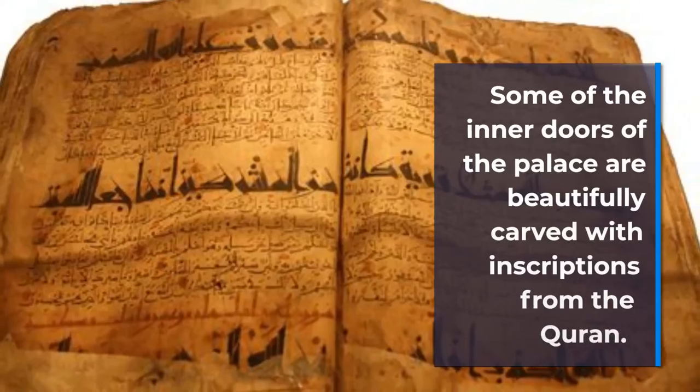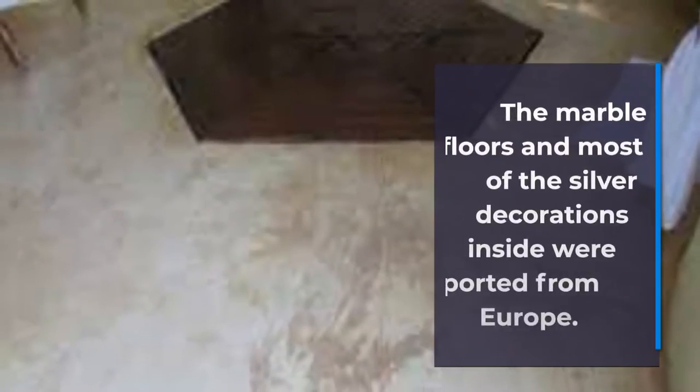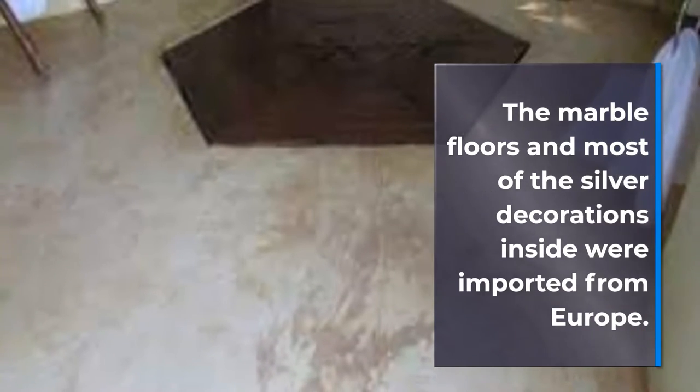Some of the inner doors of the palace are beautifully decorated with inscriptions. The ornate doors and most of the silver decorations inside were imported.